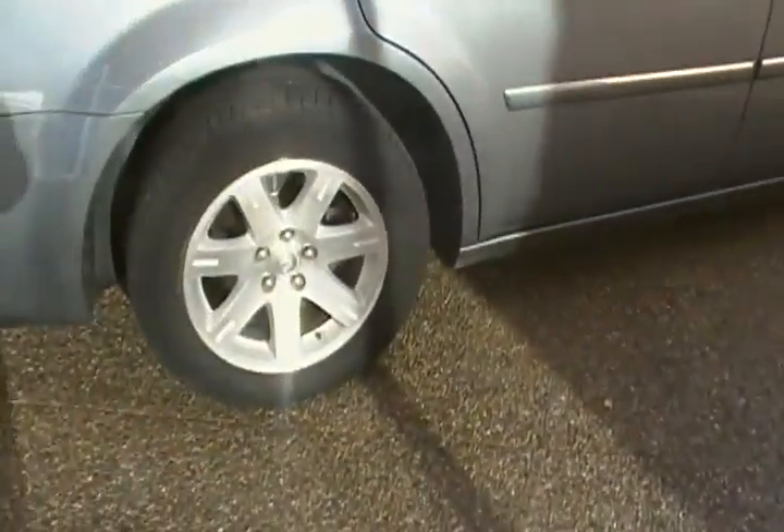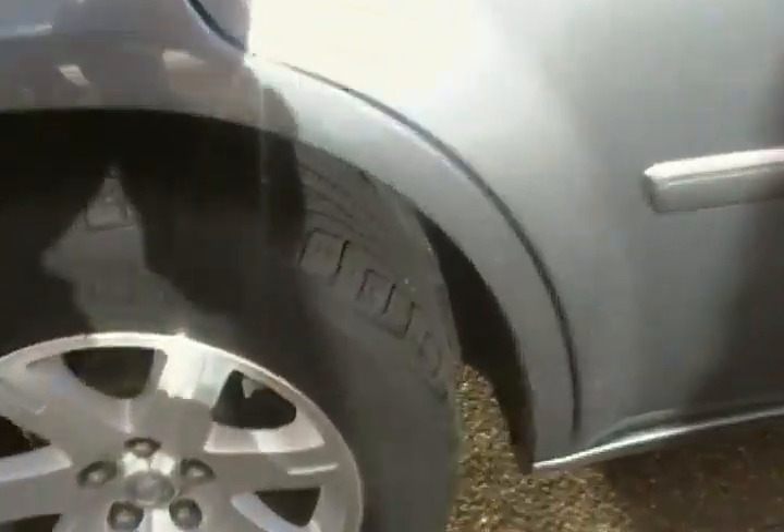Just give you a quick look at the tires here — it looks like there's quite a bit of tread left on those as well.